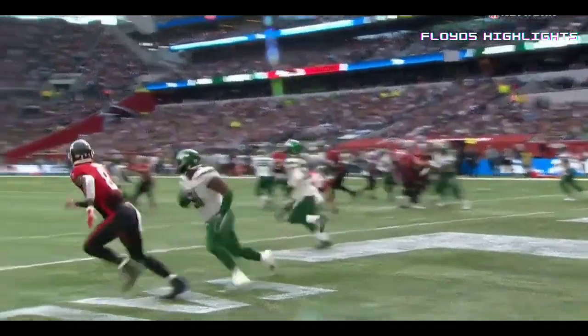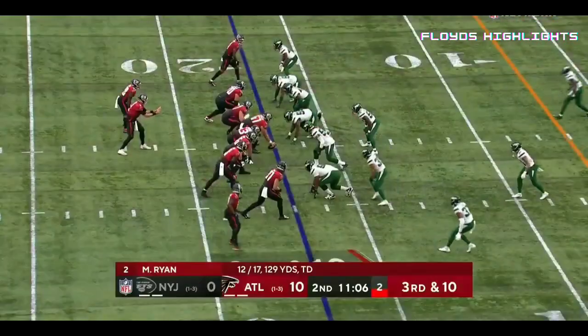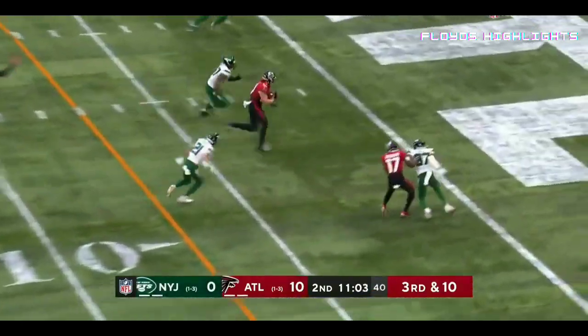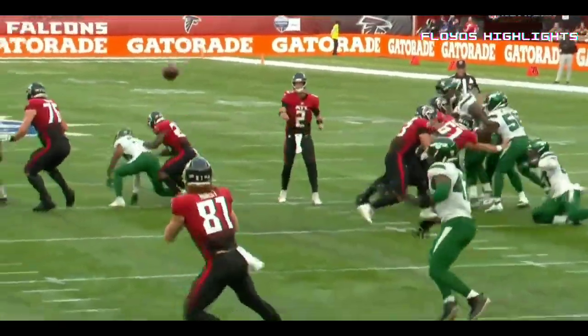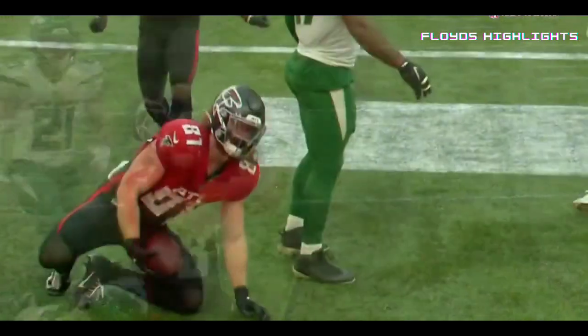All Atlanta Falcons — the Falcons with a 10-0 lead in London. The Jets have snapped the ball six times. Ryan throwing — got his man at the five — touchdown, Hayden Hurst. The 17-point lead, 11:01 to play here in the first half at London, England.